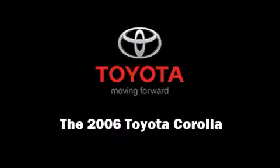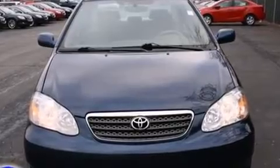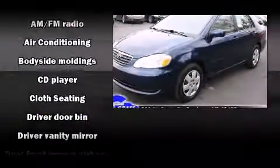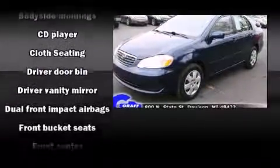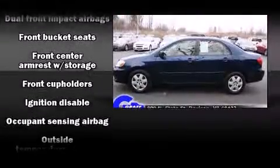Sensibility and practicality — find the 2006 Toyota Corolla. This four-door, five-passenger sedan has just over 80,000 miles. It features an automatic transmission, front-wheel drive, and a 1.8-liter four-cylinder engine.